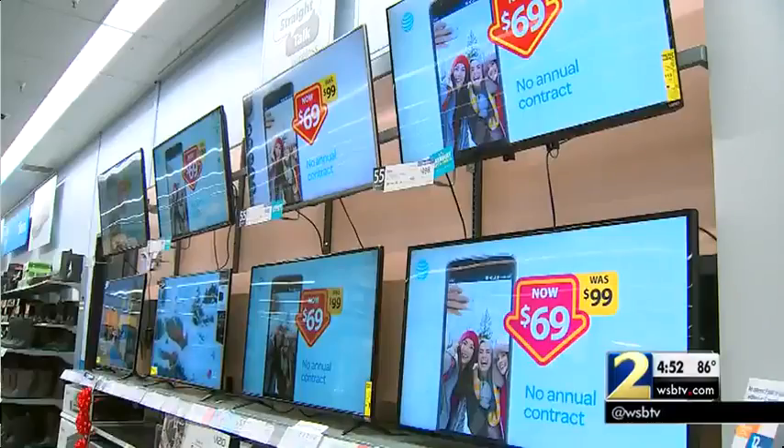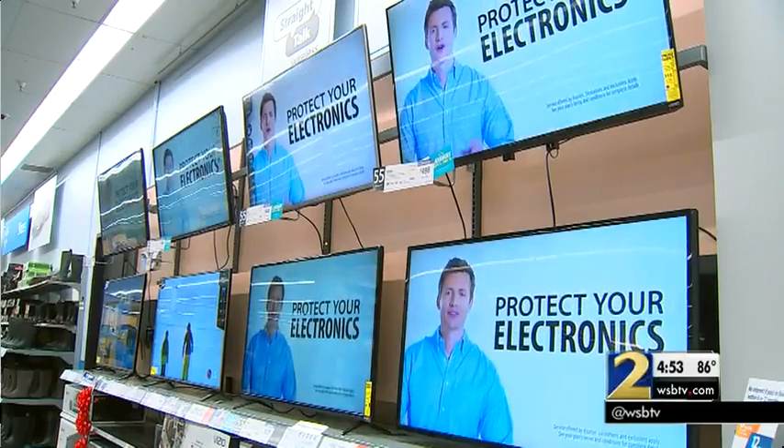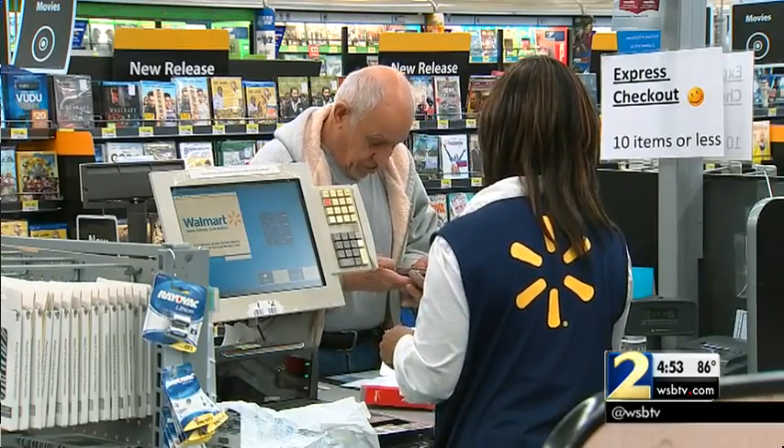So the great news is as Amazon and Walmart fight, fight, fight, the prices you pay get better and better, and the convenience for you — it's going to be more and more however you want things to be brought to you, or you to bring them home yourself. I'm Clark Howard.